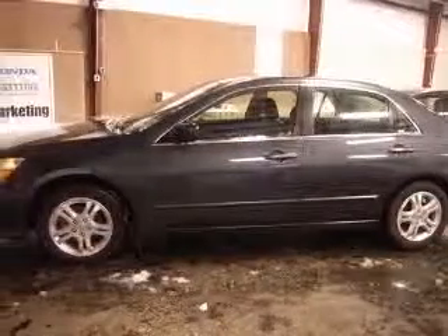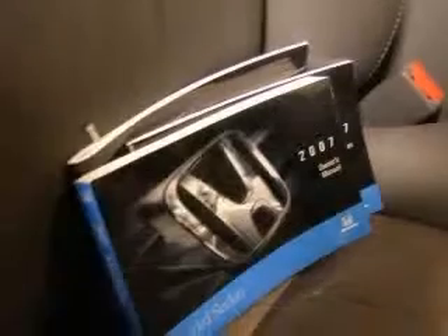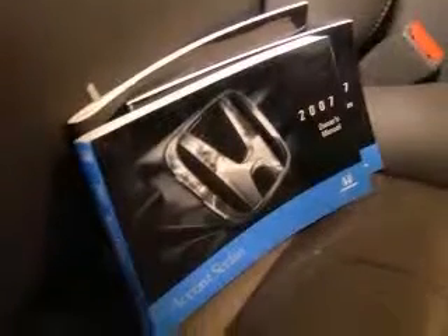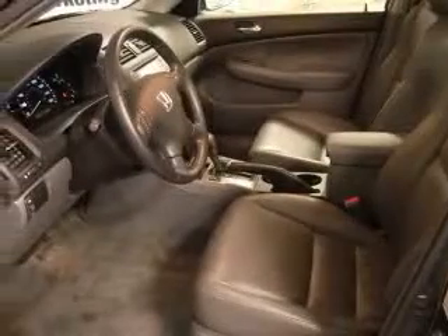Four-wheel ABS brakes, eight-way power adjustable driver's seat, air conditioning with dual-zone climate control, audio controls on steering wheel, center console with full-width covered storage climate-controlled, driver and passenger heated cushion, driver heated seatback, clock in radio, cruise control.